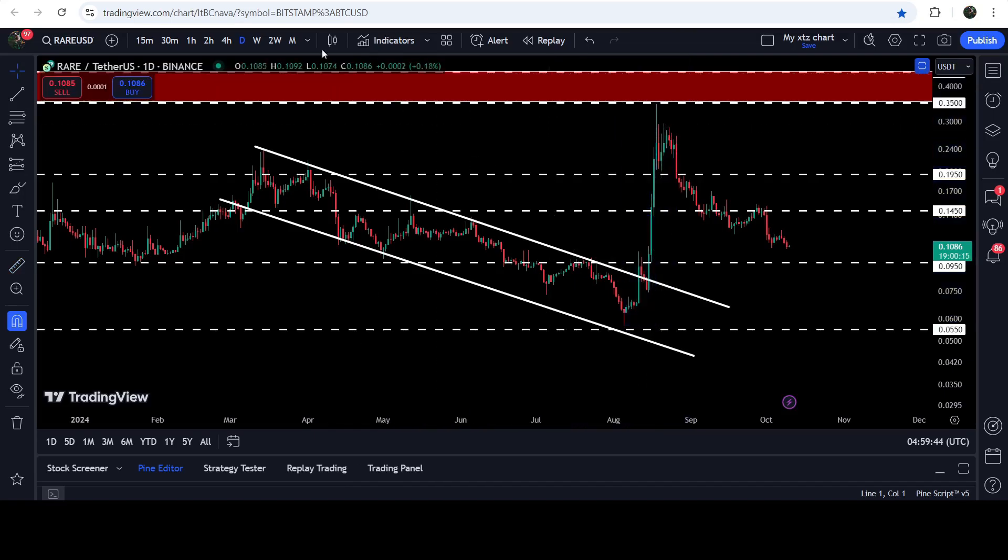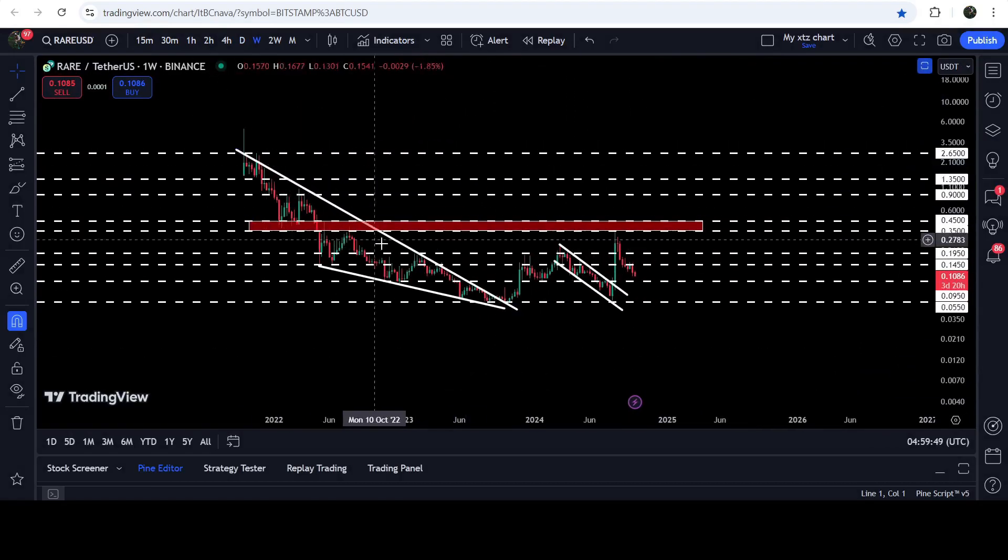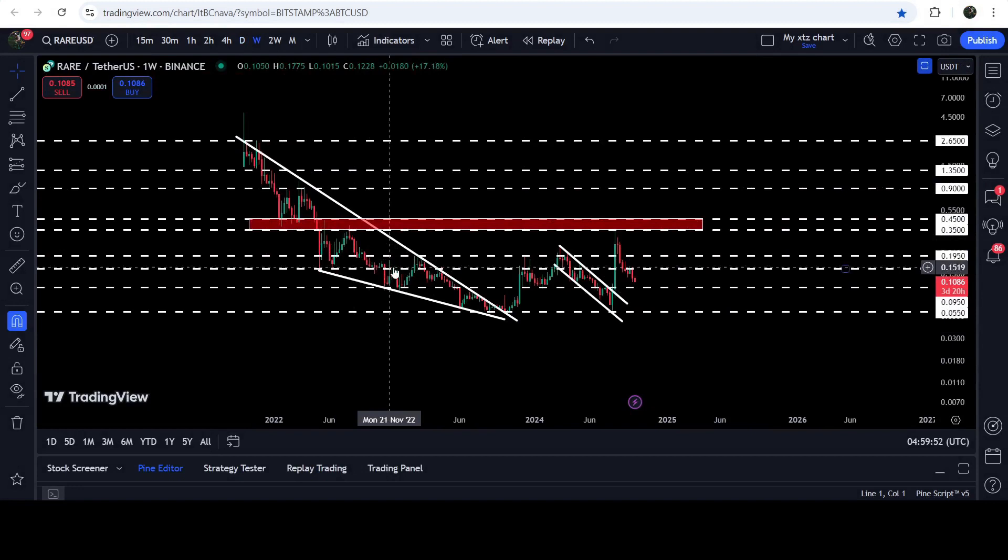Now if we take a look at the seven-day timeframe chart, here you can see that RARE has already broken out this very big and long-term falling wedge pattern. After the breakout, the price is not able to break out this long-term resistance zone that starts from 35 cents and goes to 45 cents. If the price breaks out this resistance zone, then I'm expecting it can also hit the target for the breakout from this bigger falling wedge pattern. The target for the breakout from this bigger falling wedge pattern is here at the top of the wedge, somewhere between $2.80 to $3.00.